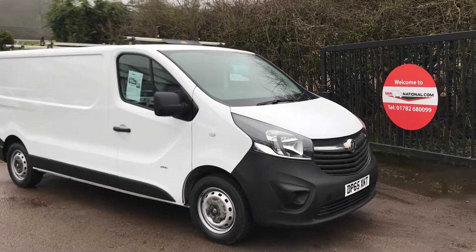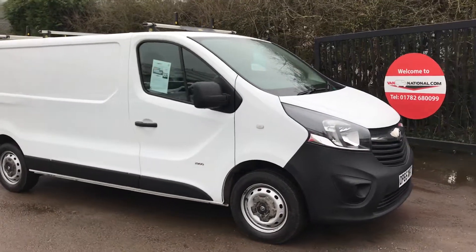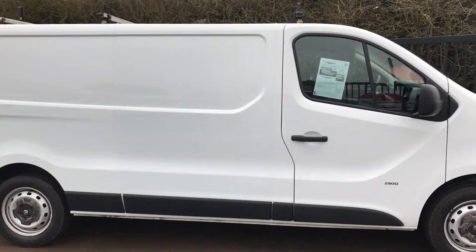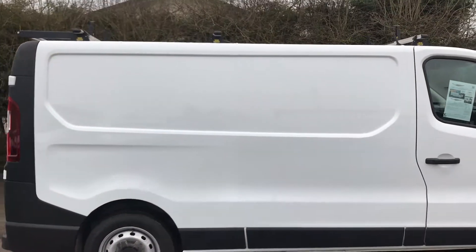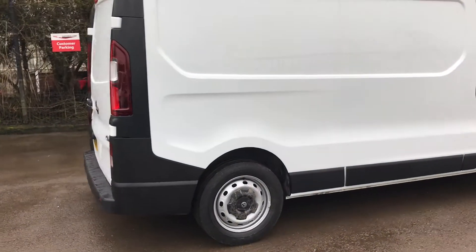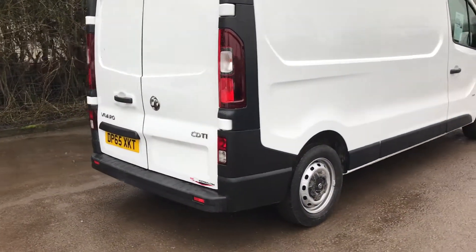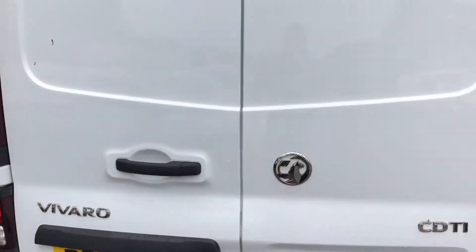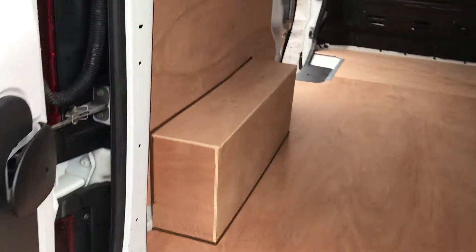This is a Vauxhall Vivaro 1.6 diesel, 115bhp. It's one owner from new. It's also got the roof bars on the top there. Very clean van — if I show you inside, freshly piled throughout.